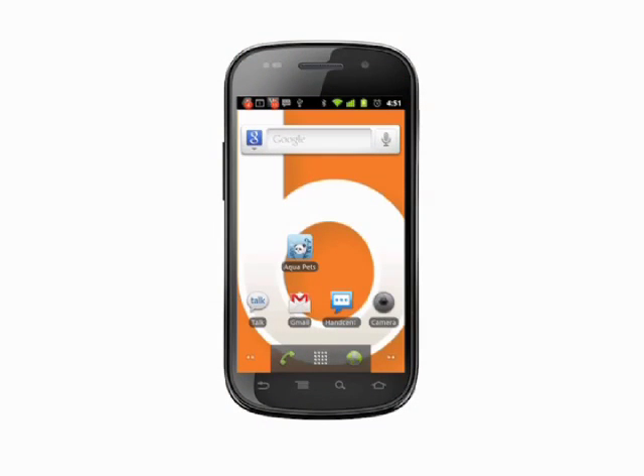Hi, this is Andrew Moore Crispin with your Butterscotch.com tutorial on tracking and maximizing battery use on your Android phone. We're using the Nexus S running Android Gingerbread 2.3. The battery use area in the settings menu was added in this version, but the power saving tips will work for all versions of Android.